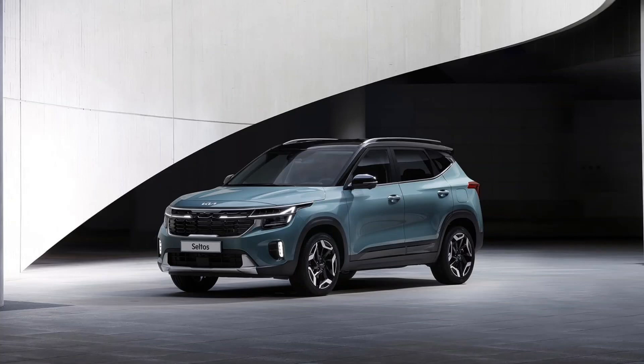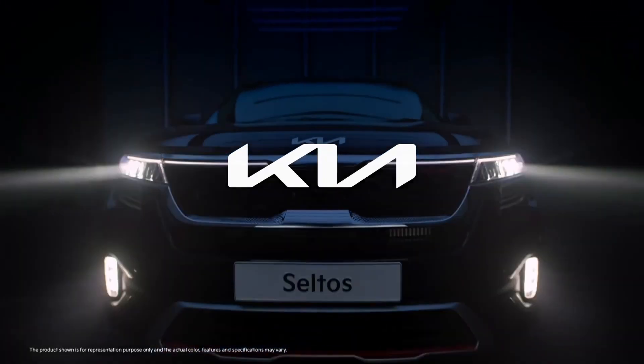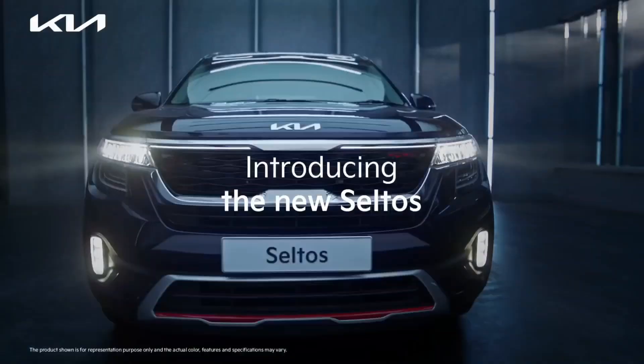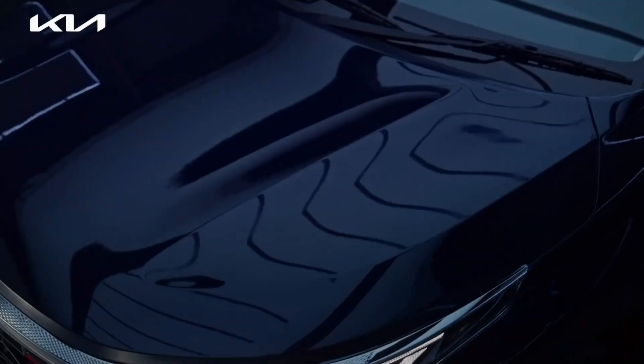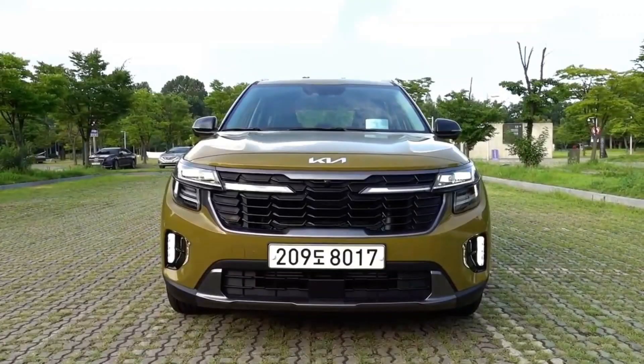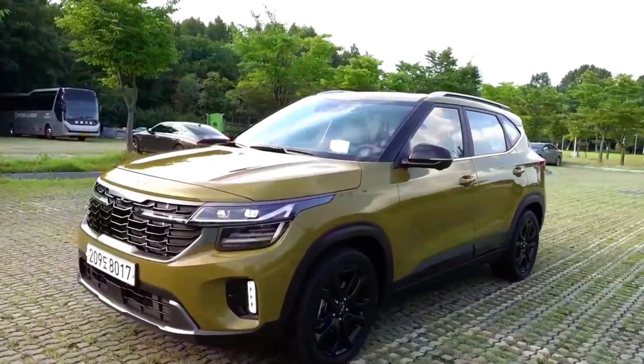The facelift will also get ADAS Level 2 features to compete with rivals. Both the Seltos facelift and the Creta facelift are expected to be available from March 2023.